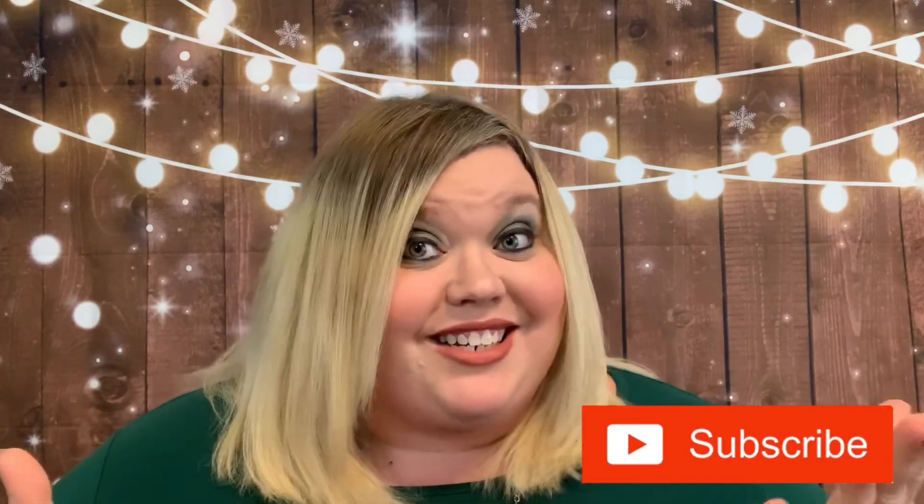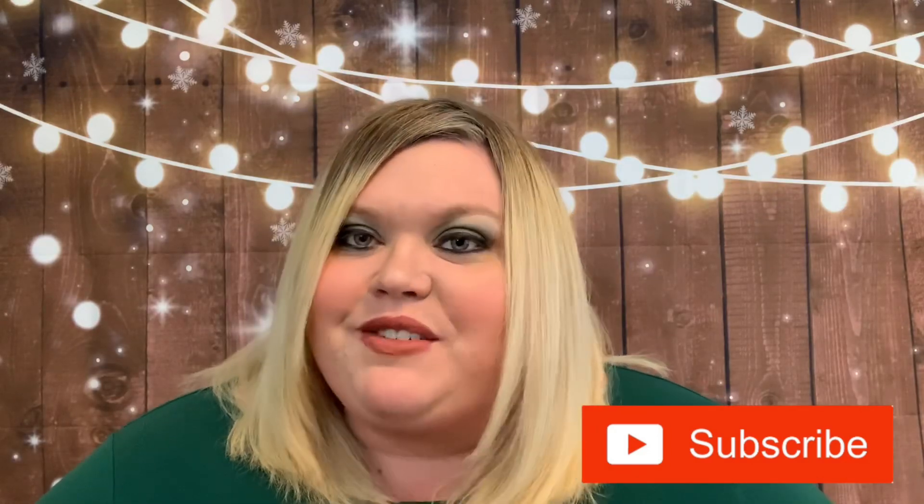Hey y'all, welcome back, thank you so very much for being here. I hope you are having a wonderful day. If you are new, welcome! My name is Nikki and I do all kinds of fun unboxings — we do stationery, beauty, lifestyle, jewelry, accessories. We do a little bit of everything here, so if you enjoy subscription box unboxings, please go ahead and hit that subscribe button.